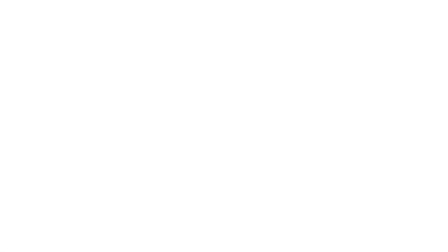If anyone has any questions or concerns about intellectual property relating to engineering design or manufacturing, they can call any of our team and we'd be happy to help.